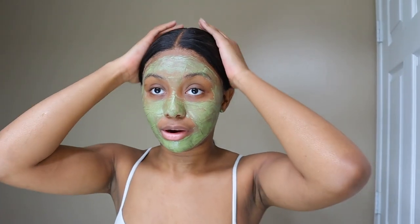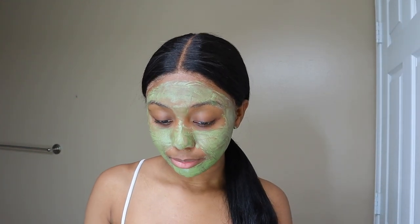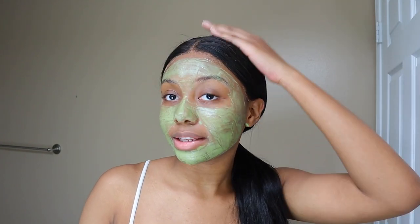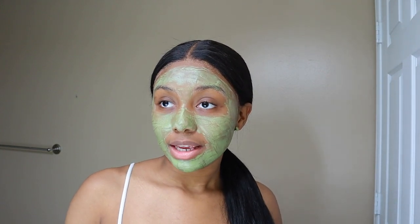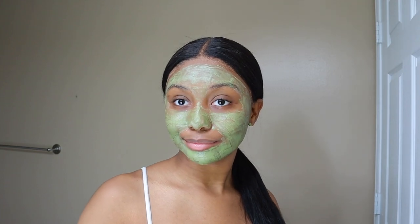My memory card got full while I was recording, but I just finished spreading the mask on my face. I let it sit for about 10 minutes, then rinsed it off. Okay, I'm back — can you guys see how nice my skin looks? It just looks so refreshed.